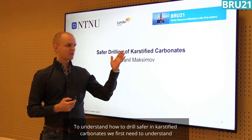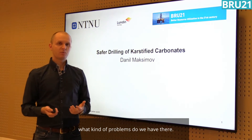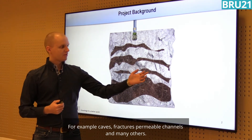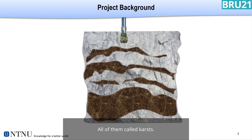To understand how to drill safer in karstified carbonates, first we need to understand what kind of problems we have there. There are some unique geological features in carbonates — for example, caves, fractures, permeable channels, and many others. All of them are called karsts.